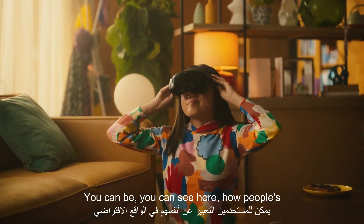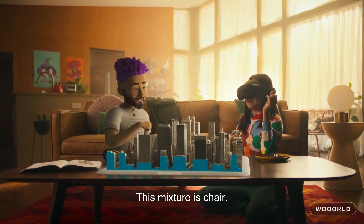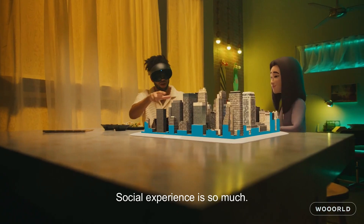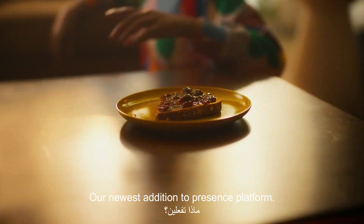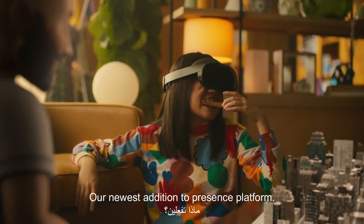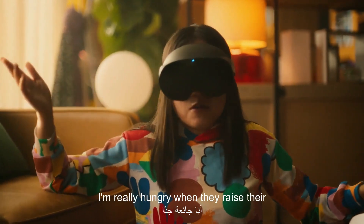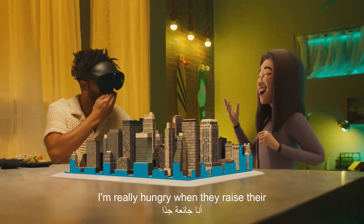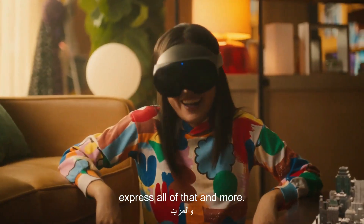You can see how much more expressive you can be — people's avatars reflect their expressions and reactions, which makes shared social experiences so much stronger. It's powered by our Movement SDK, our newest addition to Presence Platform. Whether you smile or raise an eyebrow as someone says something interesting, your avatar should be able to express all of that and more.